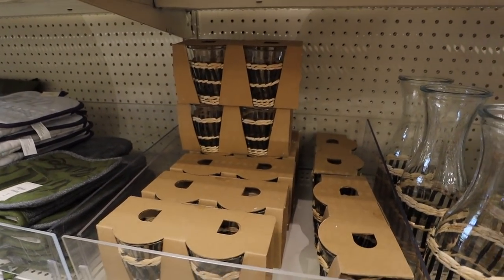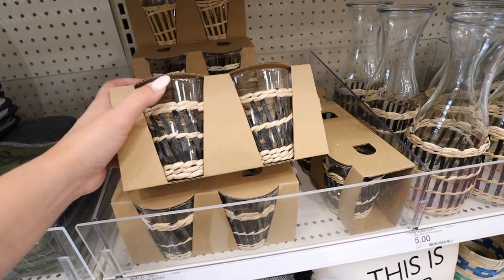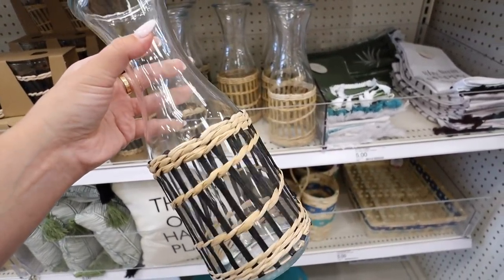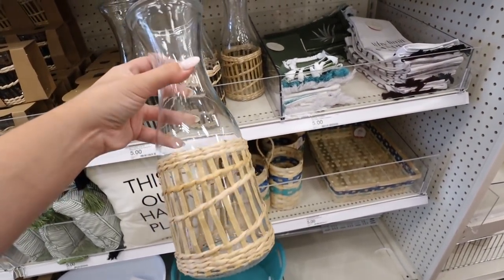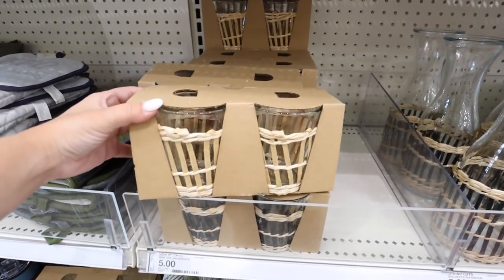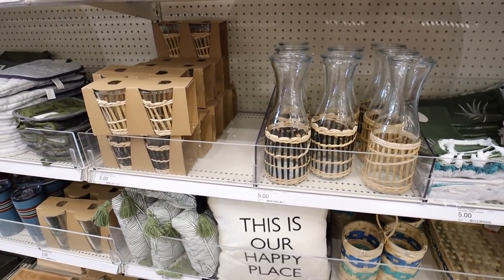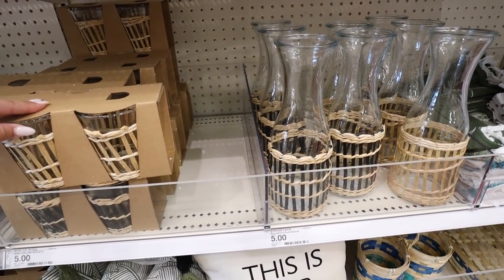We saw these cups — glasses that have these rattan sleeves around them — maybe a week or two ago. Look at these carafes! They have this one with black and natural color and then the all-natural rattan one. These are only $5 and they're glass. You'll find items like this at Hobby Lobby or Joanne's for way more expensive. You get two glasses for $5 or one carafe.